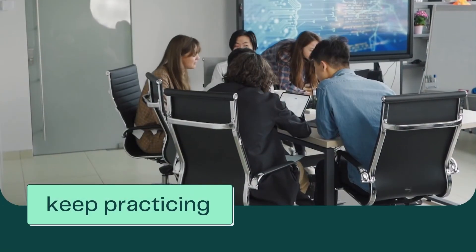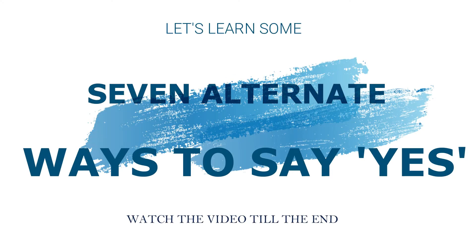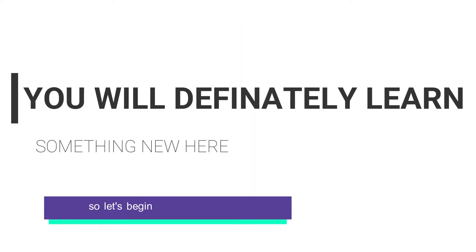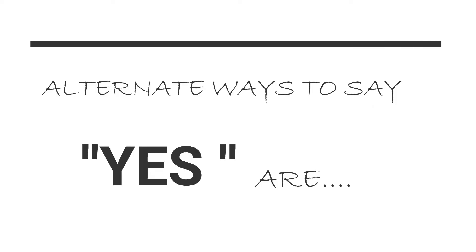Hello and welcome to Easy English Learning. In this video we are going to learn 7 alternate ways — or other ways — to say yes. So let's begin. Alternate ways to say yes are: